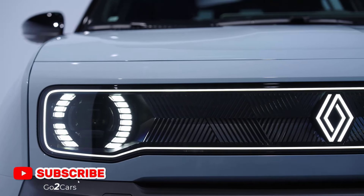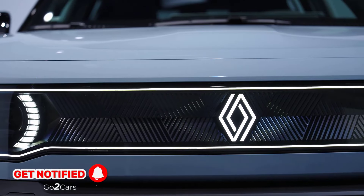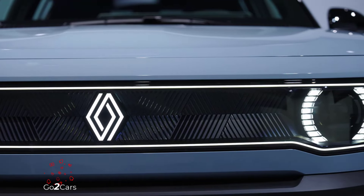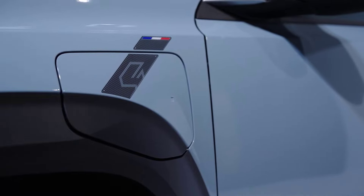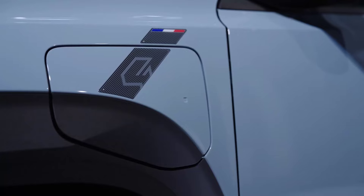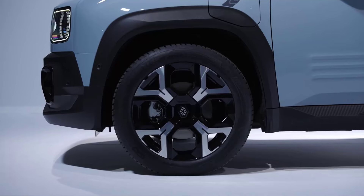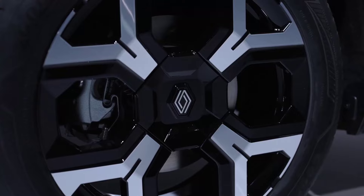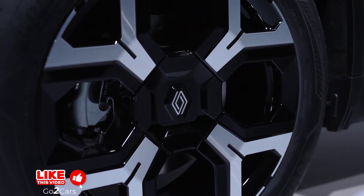The Renault 4 E-Tech looks more utilitarian than the hatchback and has a boxy body akin to the original R4. The French automaker made efforts to evoke the classic rounded headlight into the modern-day equivalent, which also has vertical three-part taillights shaped like a pill as a nod to its source of inspiration. The classic model's tailgate extended all the way down for extra practicality, and to make it easy to load and unload cargo, the new R4's rear hatch continues into the rear bumper. The opening is only 24 inches (61 centimeters) from the ground.